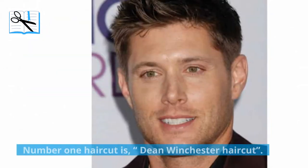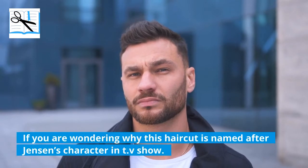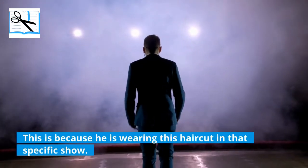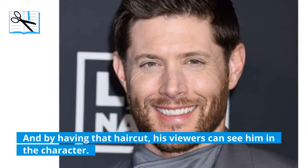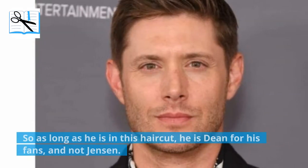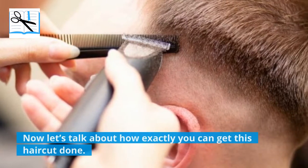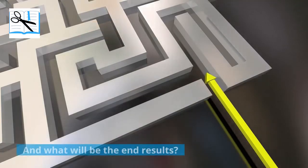Number 1 haircut is the Dean Winchester haircut. If you are wondering why this haircut is named after Jensen's character in the TV show, it is because he is wearing this haircut in that specific show. By having that haircut, his viewers can see him in the character. So as long as he is in this haircut, he is Dean for his fans, and not Jensen. Now let's talk about how exactly you can get this haircut done and what will be the end results.